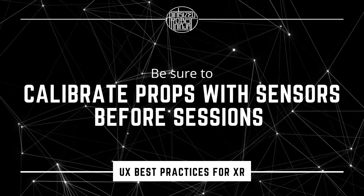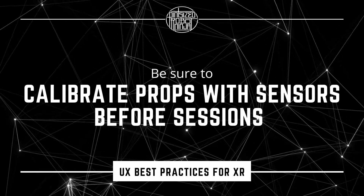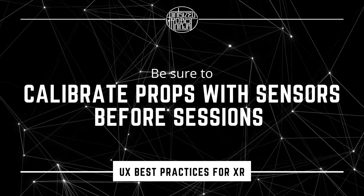When using sensor-based props, you'll want to calibrate the sensors regularly and before sessions so you can ensure the experience runs as smoothly as possible.